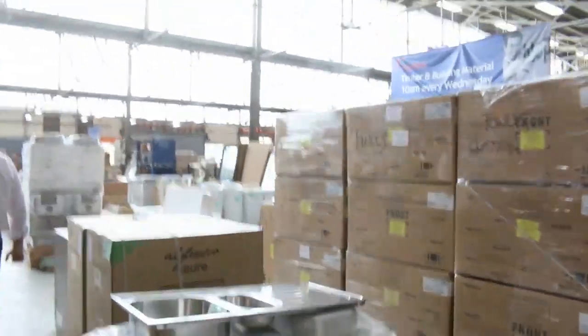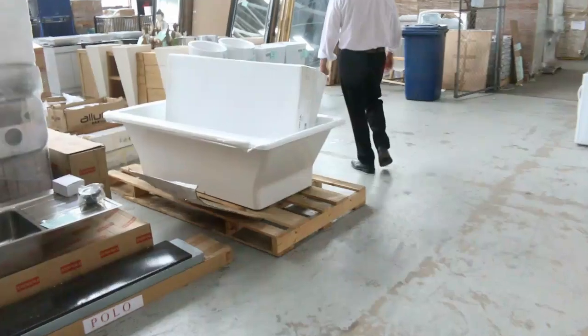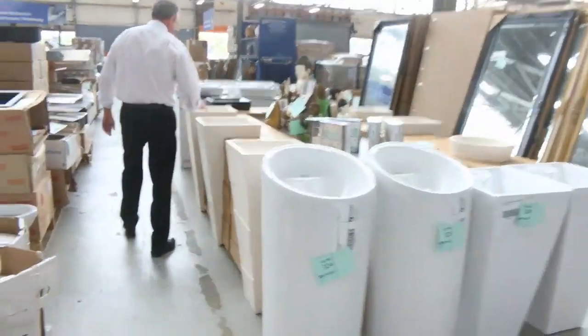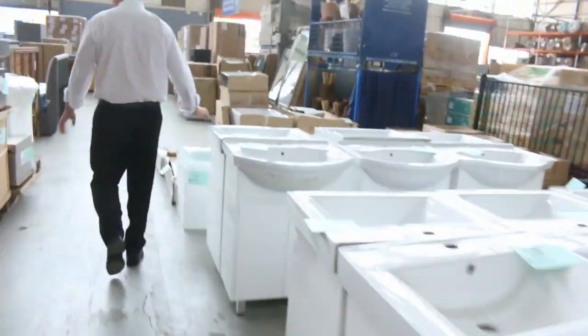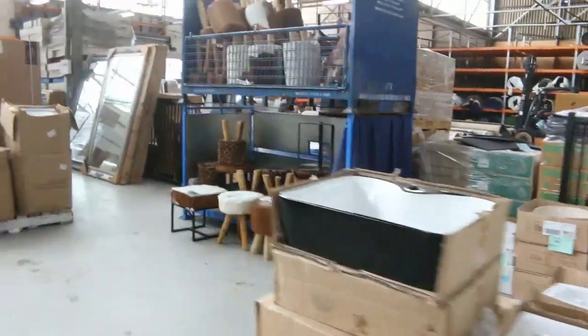Moving across here, we've got lots more vanity units to get through, some more baths through here, and these beautiful big mirrors. Have a look at these nice vanity units — something a little bit different — and the nice standard ones too. Plenty of them to get through, with multiples available. You're generally paying around about half, sometimes even a quarter of the normal retail price. Vanity bowls, of course — there's plenty of those.